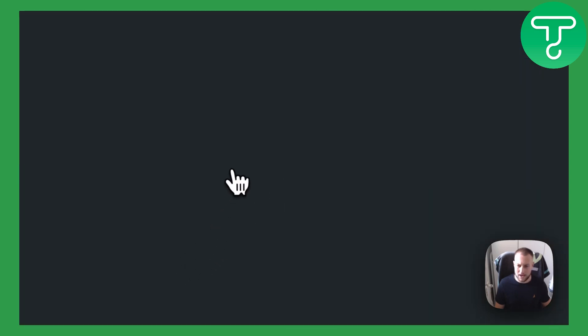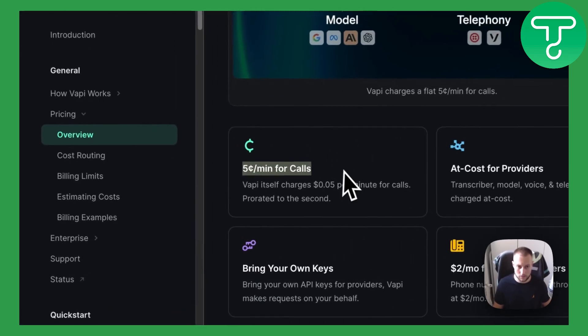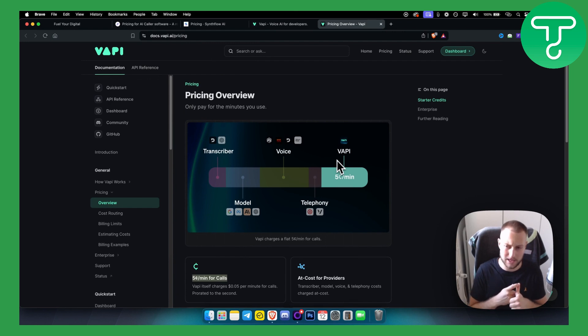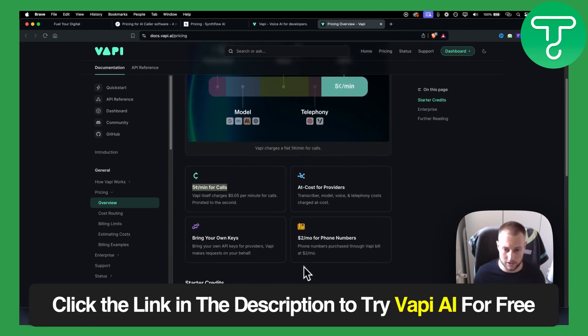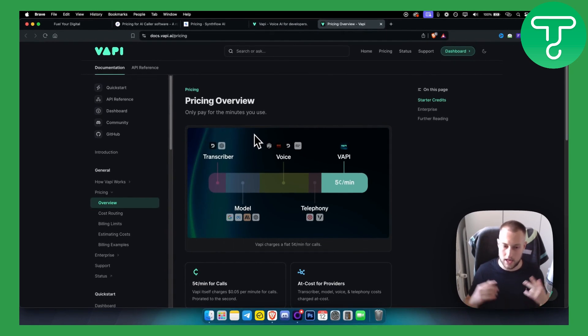In terms of pricing, Vapi AI is not that expensive — it costs around five cents a minute for calls, though this depends on which voices and models you're using. It uses services like ChatGPT and ElevenLabs for voices and different models for transcription, bringing the cost to approximately $0.15 per minute depending on your choices. Phone numbers are $2 a month. For all of these cold calling softwares you will also need Twilio and a CRM. Check out the links below and we'll see you in the next video.